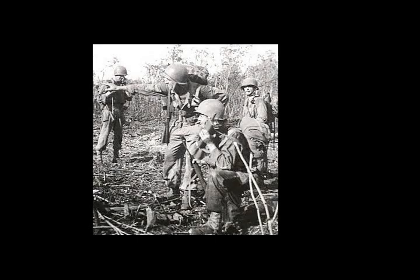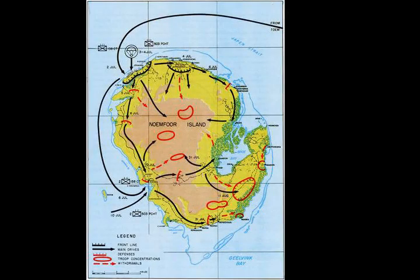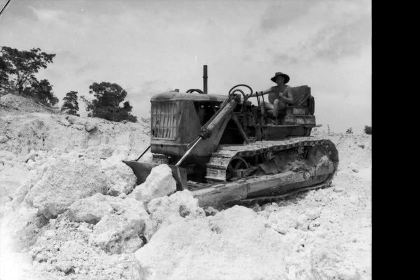Noemfoor is an elliptical, almost circular shape. It is approximately 11 miles in diameter and encircled by coral reefs. The landscape is dominated by limestone and coral terraces, topped by a 670-foot tall hill, which is covered by tropical rainforest, like much of the interior. One of the Shouten Islands, Noemfoor lies at the western end of the Japen Strait, to the north of Cenderawasih Bay, between the island of Biak and the east coast of the Doberai Peninsula, on mainland New Guinea.